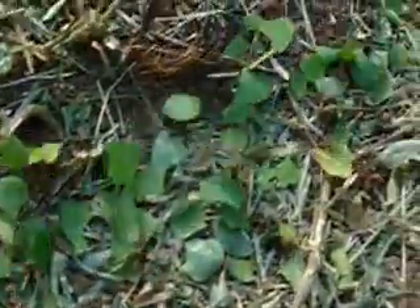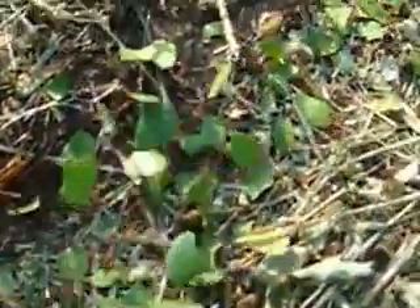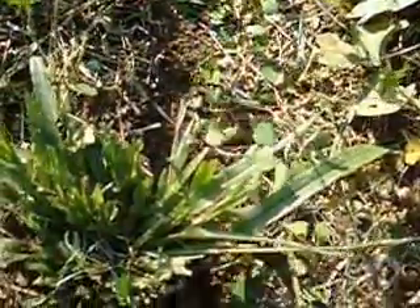They grow a fungus. They farm those. They take them back to their nest and grow a fungus, and they don't even eat the leaf - they use the fungus. The fungus grows in the leaf. You can look them up and there's a care card for them.